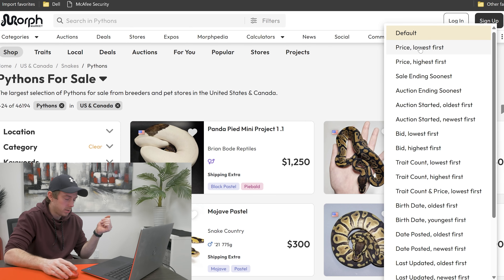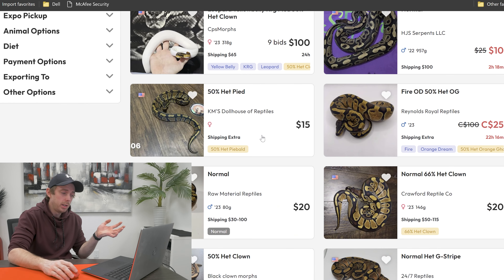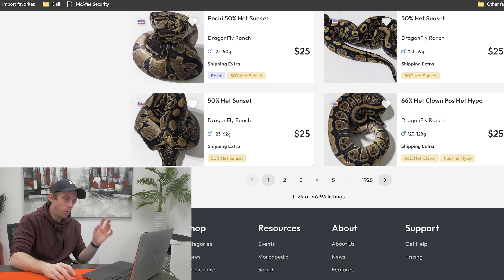Jesus Christ — that is not what we're looking for. Lowest first, please. There's a $400 snake. We've got a lot of really affordable ball pythons here — like $15, $10, $20. Problem is ball pythons are a bit big for the rack that we've built. Ball pythons are a great snake, they're just not really suited for the rack we're facilitating.